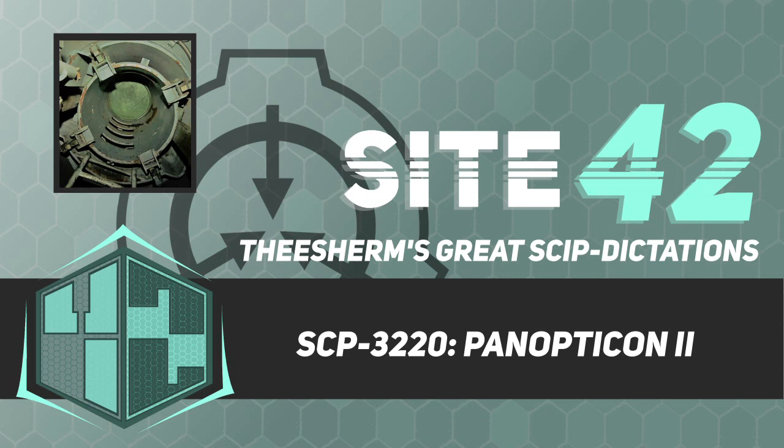Description. SCP-3220 is a large underground silo located underneath an abandoned warehouse on Hashima Island, Japan. It is accessible by way of a 50-meter deep shaft under a hatch in the middle of the warehouse floor. A small metal placard bearing the words "Department of Abnormalities" in Japanese is bolted to the hatch.